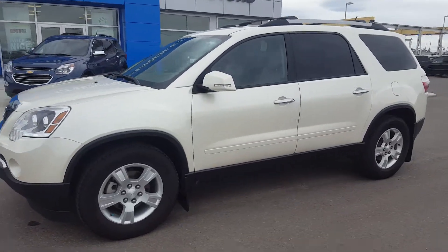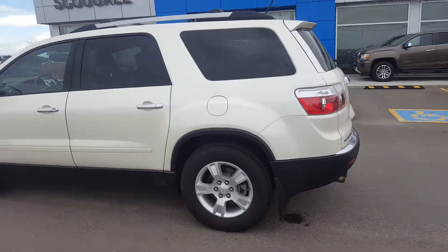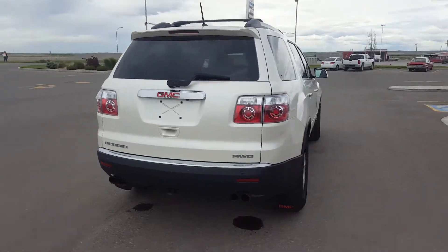Good day from Skoola Motors in Fort McLeod. Stock number 107297. We're looking at a 2011 GMC Acadia SLE. This is an all-wheel drive SUV, pearl white in color.